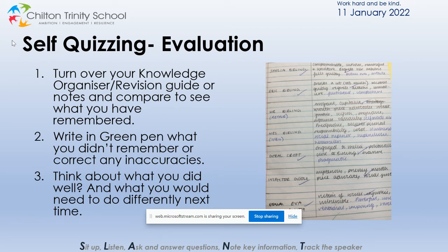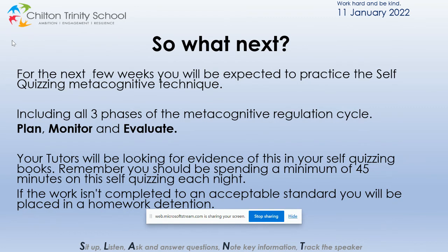As a reminder, the self-quizzing should take a minimum of 45 minutes per day. In tutor times, tutors will be checking that this technique has been followed accurately and that students have really tried their best with their homework tasks, completing approximately 45 minutes a night. Thank you for your support, and in the next few weeks a different technique will be introduced not only to the students but to you as parents and carers. Thank you.